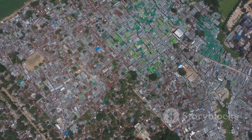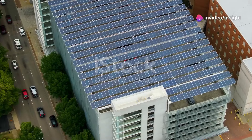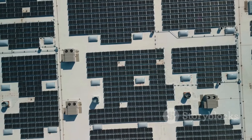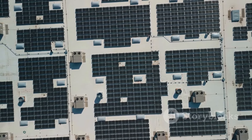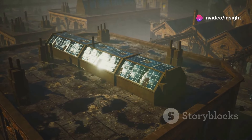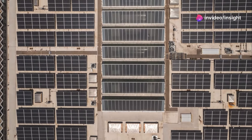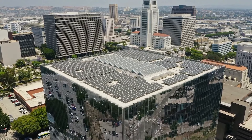The urban heat island effect, where cities are hotter than rural areas, is a growing concern. Solar power offers hope in mitigating this challenge. Installing solar panels on rooftops can generate clean energy and provide shade, reducing heat absorption. Reflective materials in construction, like cool roofs, can further deflect sunlight and lower temperatures. Solar-powered cooling systems for buildings can also reduce reliance on air conditioning, decreasing urban heat.